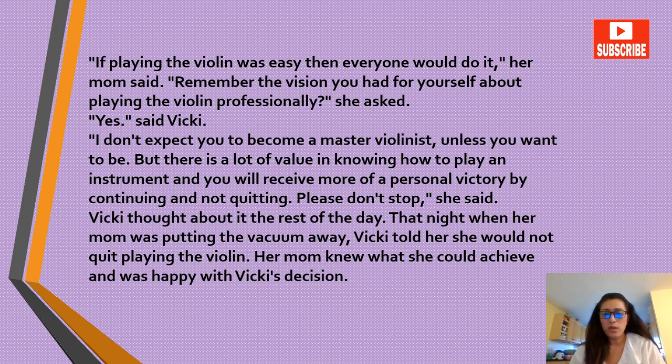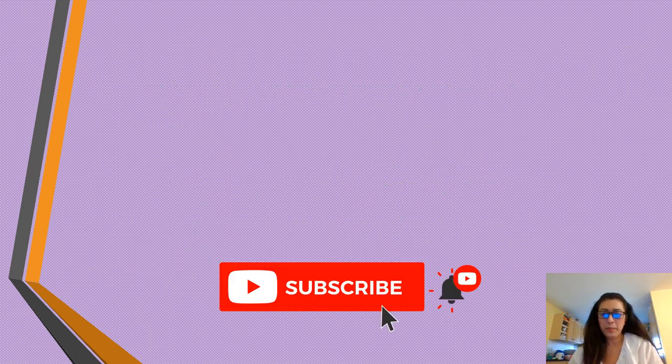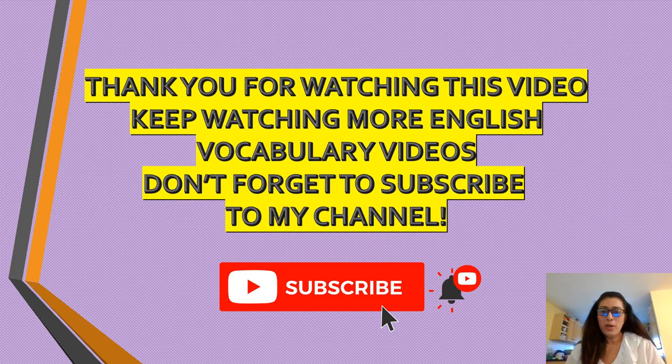That night when her mom was putting the vacuum away, Vicky told her she would not quit playing the violin. Her mom knew what she could achieve and was happy with Vicky's decision. Thank you so much friends for watching this video. Keep watching more English vocabulary videos and don't forget to subscribe to my channel.